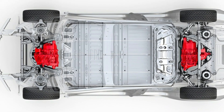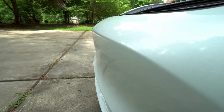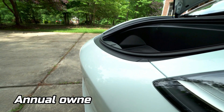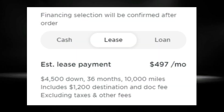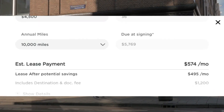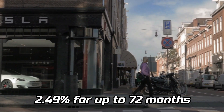Since the Model 3 lacks an engine under the hood, it will likely have lower maintenance and repair costs. The estimated annual ownership cost of the 2022 Model 3 is approximately $10,100, which is definitely less than gas-fed counterparts. You could lease a 2022 Model 3 as low as $462 per month for 36 months, with $5,657 due at signing, or finance it at 2.49% for up to 72 months.